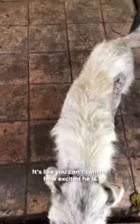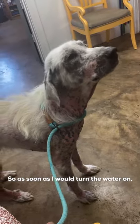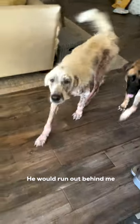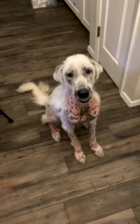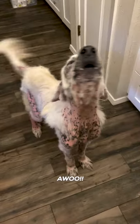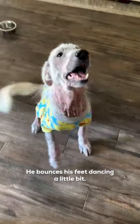Like he can't control how excited he is. And he's so smart — he so quickly learned a routine. As soon as I would turn the water on, he would run up behind me and start awooing because he knew he was about to get fed. He does little tippy-tappies, bouncing his feet, dancing a little bit. He was the sweetest boy.